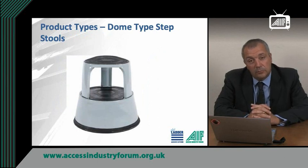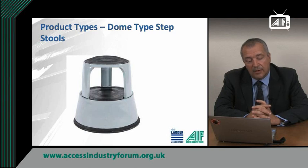Finally there are dome type step stools, sometimes referred to as kick stools. They have wheels to provide mobility and generally have an automatic braking system which locks to prevent movement of the stool as you start to climb it.